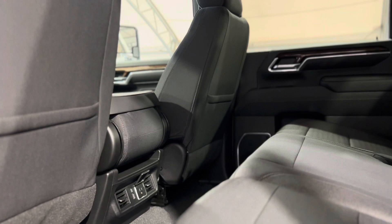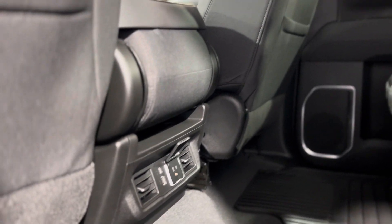Now as we take a step in the back we can see things from the rear passenger perspective, and as you can see there's vents and plugins for their convenience as well as a ton of space.